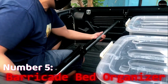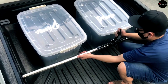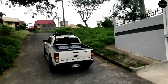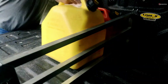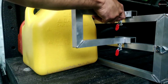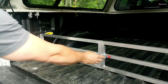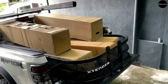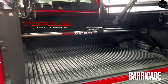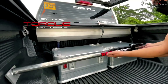Number 5: Barricade Bed Organizer. At number 5, we have the Barricade Bed Organizer, a robust crossbar system engineered to secure cargo during transit. Constructed from military-grade materials, these nets are renowned for their strength, making them a reliable choice for hauling various items. Whether it's boxes or crates, Barricade ensures your cargo stays put. Moreover, their versatility extends to roof racks, providing additional options for storage solutions.